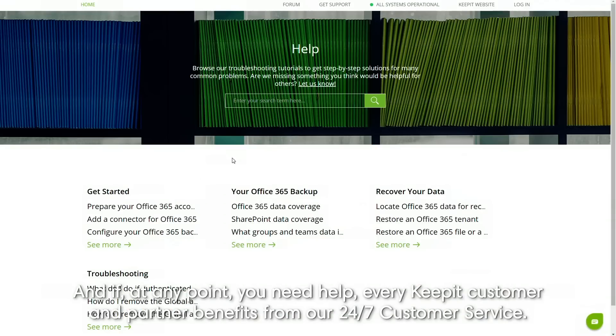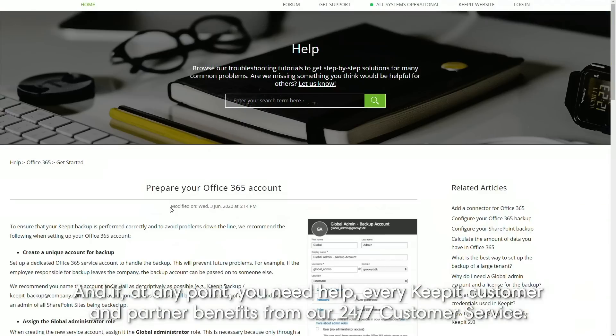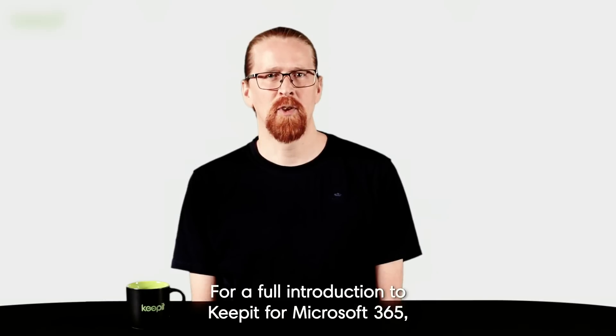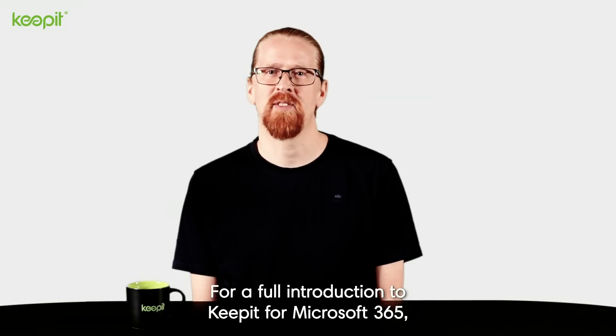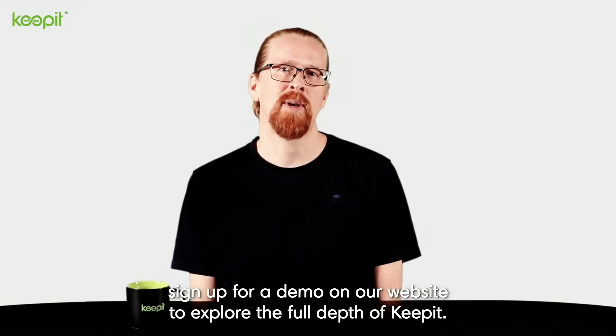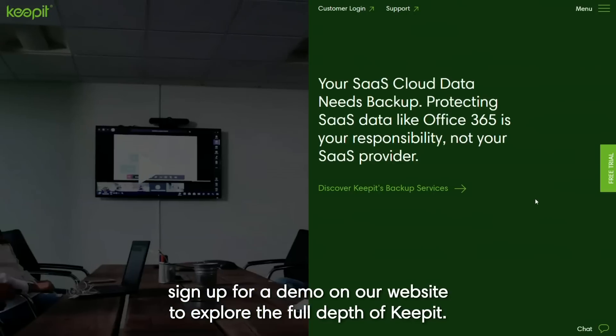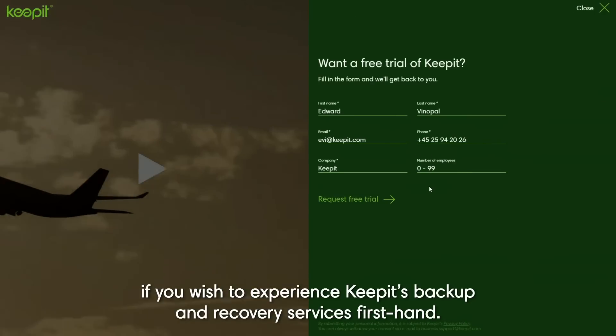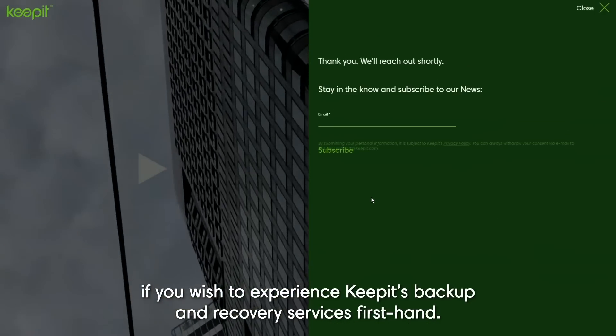And if, at any point, you need help, every Keepit customer and partner benefits from our 24-7 customer service. For a full introduction to Keepit for Microsoft 365, sign up for a demo on our website to explore the full depth of Keepit. You'll then have the option of a free 30-day trial if you wish to experience Keepit backup and recovery services first-hand.